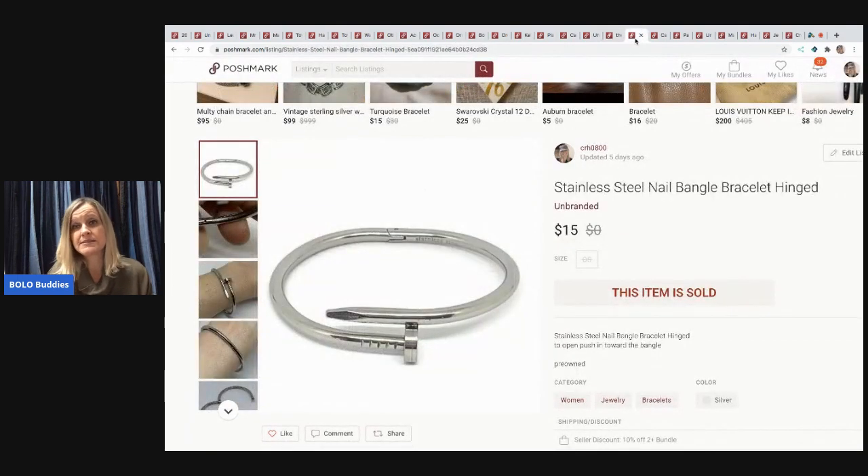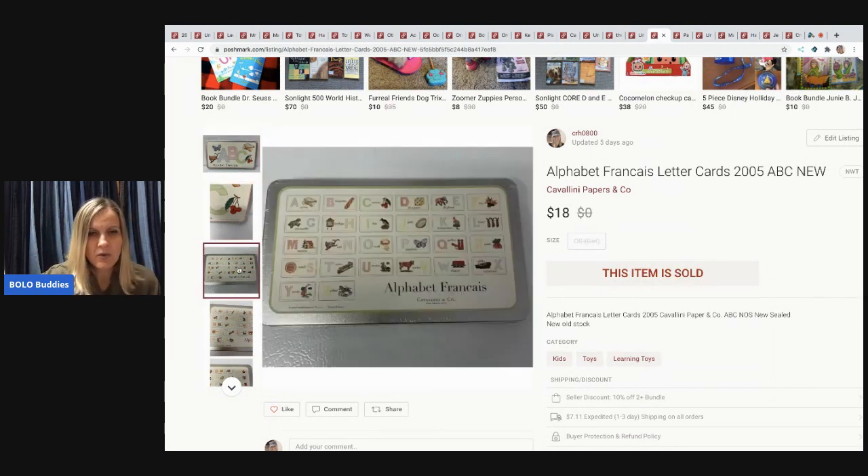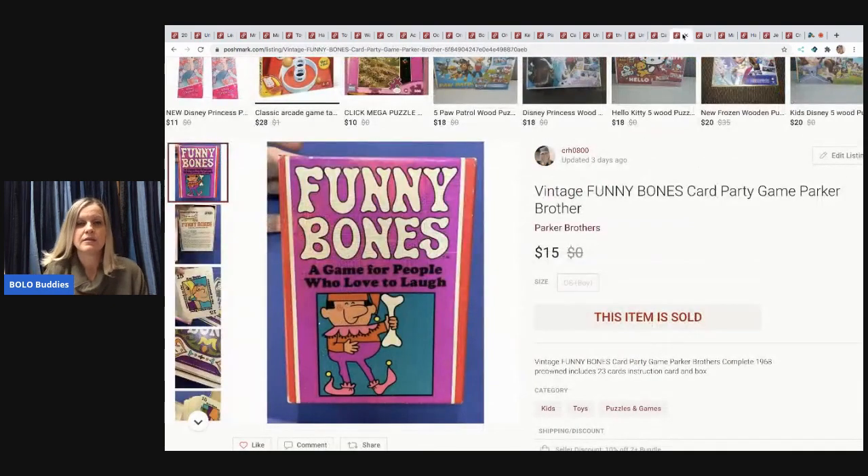The next item is a stainless steel nail bangle bracelet — sold for $15, from my eBay bulk jewelry buy. After that is a set of alphabet letter cards, new and still sealed from 2005. I got them at a garage sale for about a dollar. They were listed on eBay for a very long time, but I cross-posted to Poshmark and they sold very fast.